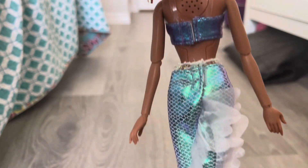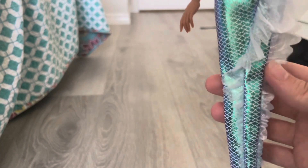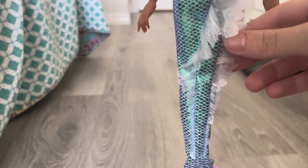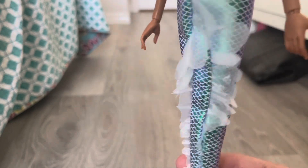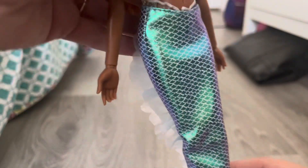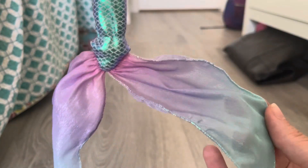Her top is held in the back by velcro. Her fins — this is the back — I love that they added this detail because she kind of has that in the movie. Her fin, or her tail, whatever you want to call it, looks so pretty, and the bottom is so pretty too — I love it.